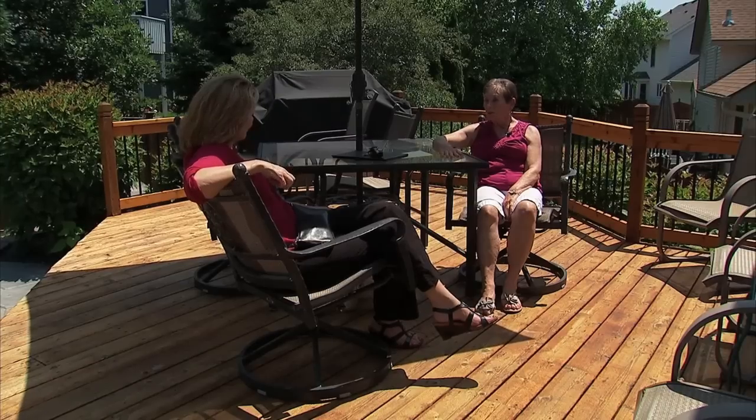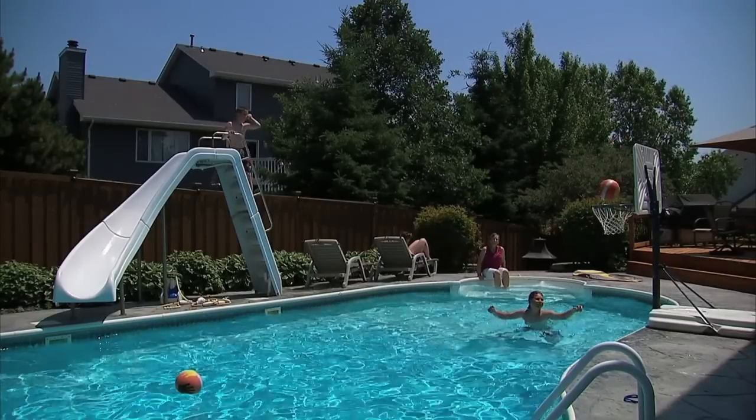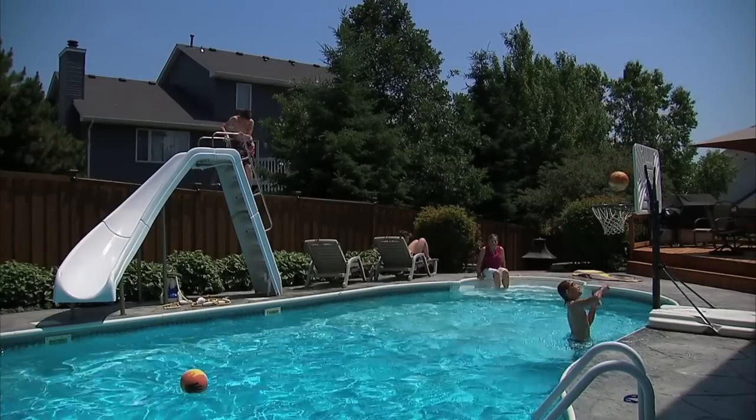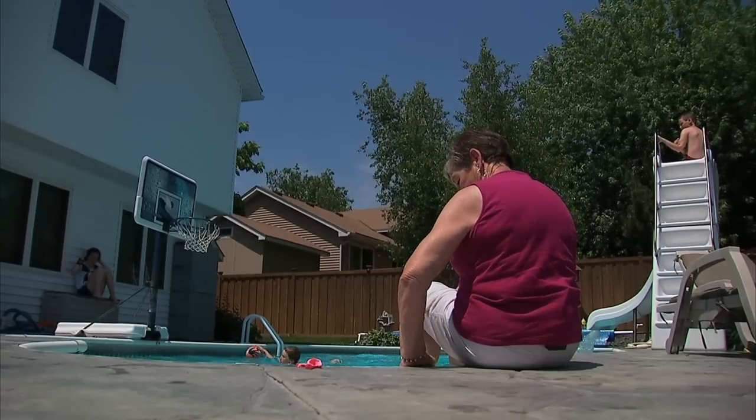Sue had her cancer surgically removed eight years ago. I'm just so happy that they did find it because I would probably not be here today. She's still here, cancer-free, and spending nearly every day with her grandkids.